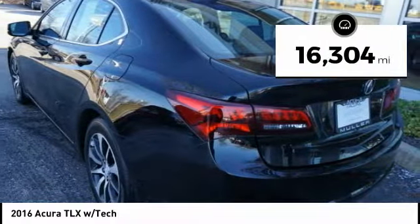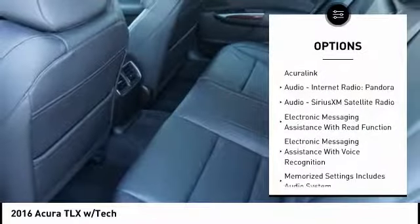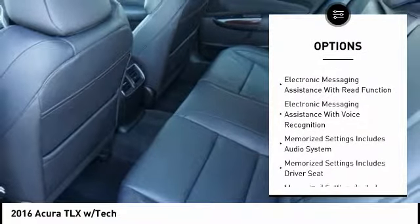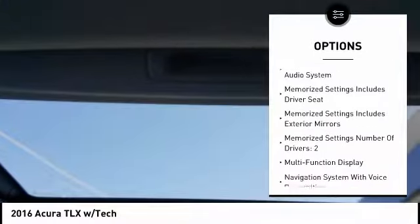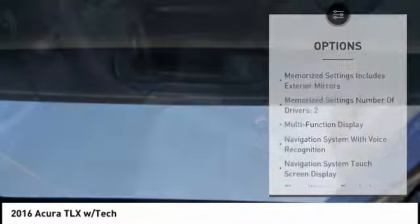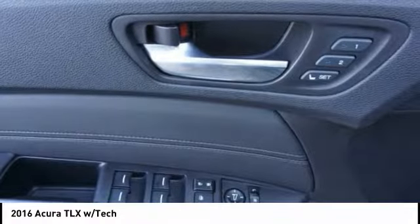This vehicle has less than 20,000 miles. Here are some of this vehicle's great options: traction control, stability control, leather-trimmed seats, power steering, cruise control, voice-activated navigation system, child safety locks, clock, audio, internet radio, Pandora, and trip computer.